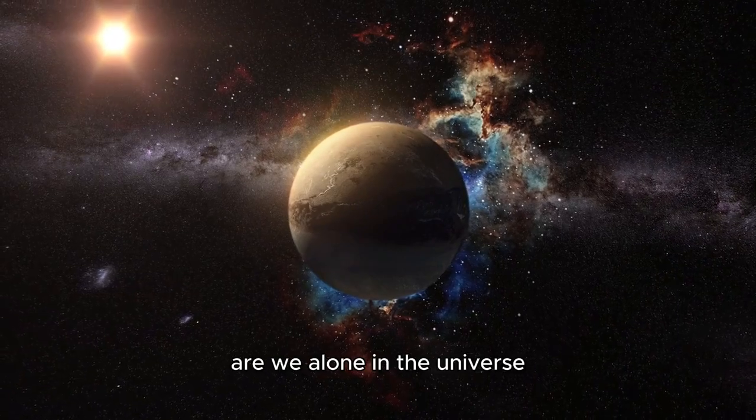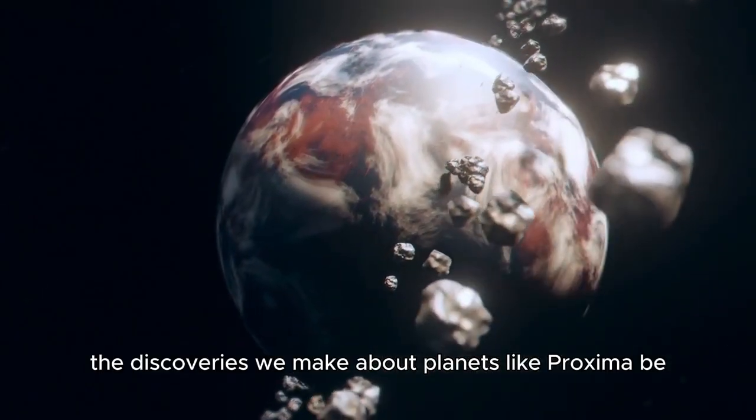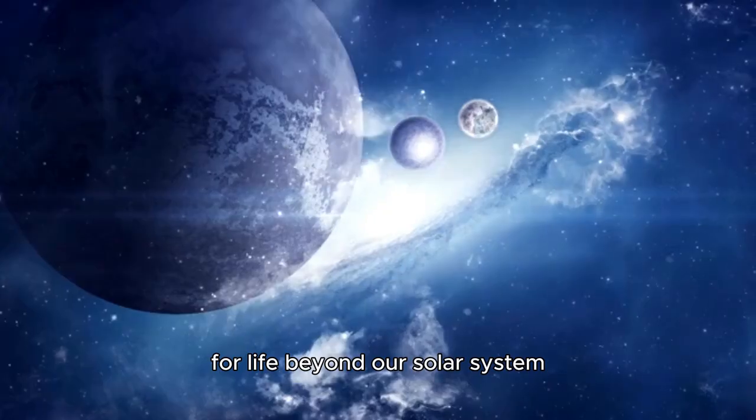Are we alone in the universe? As we continue to explore the cosmos, the discoveries we make about planets like Proxima b will serve as stepping stones for understanding the broader potential for life beyond our solar system.